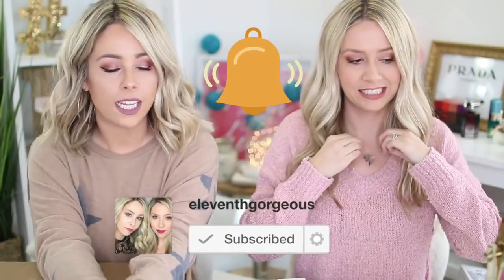If you enjoy seeing the things we get in PR, give this video a thumbs up. Or if you just want to see some positive vibes, give it a thumbs up. Click subscribe, click the notification bell so you don't miss any of our videos.